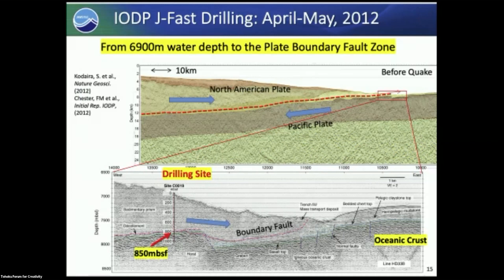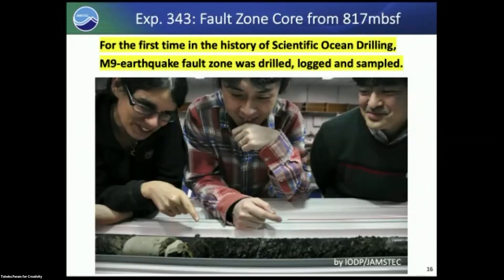With good seismic imaging as background, and with good luck, the core recovered samples of bluish-gray shaded mudstone representing the fault zone.